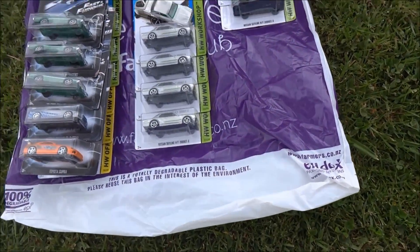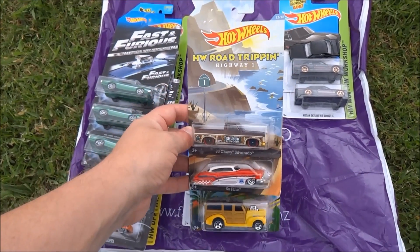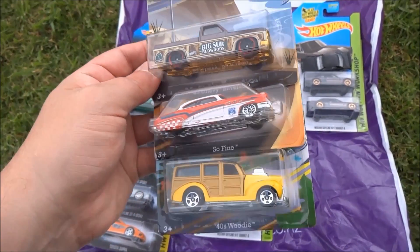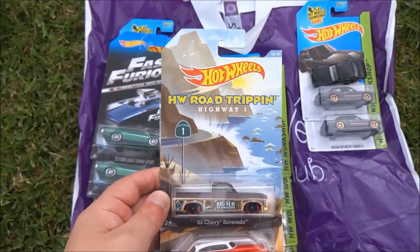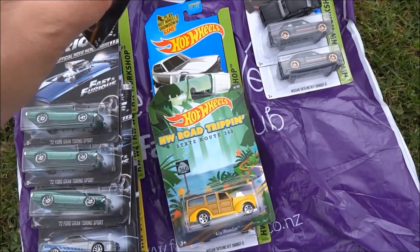Next up, some more US exclusives — these are HW Road Trippin, so we can't get these here in New Zealand. Those are three awesome models: the 83 Chevy Silverado, the So Fine, and the 40s Woody. Fantastic, thank you. Each of them are representing a different highway or road in the US.